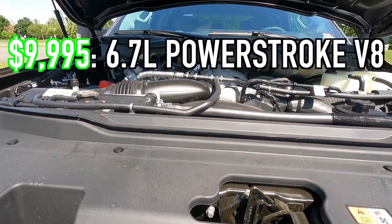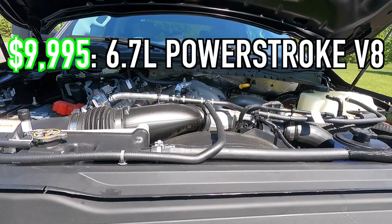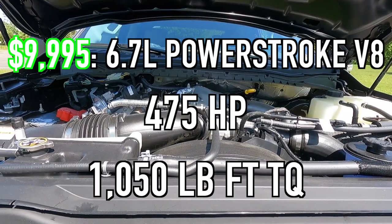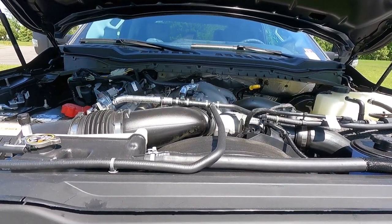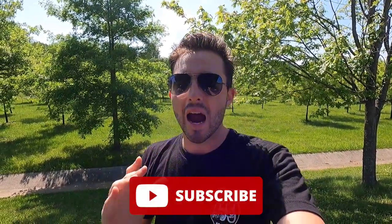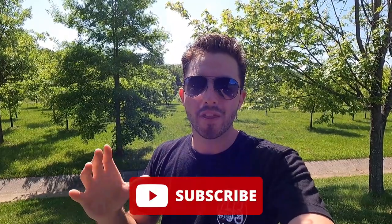Hopping open that hood reveals the 6.7-liter Power Stroke — that is a $9,995 option. That motor makes 475 horsepower and 1,050 pound-feet of torque, mated to a 10-speed automatic transmission, for a zero-to-60 time of 6.8 seconds. This motor works phenomenally well with the 10-speed automatic — every time you switch gears it just builds more and more power, and the 10-speed keeps this motor in its power band. If you're enjoying the video, please give it a thumbs up and hit that subscribe button — I'm on the road to 100,000 subscribers.